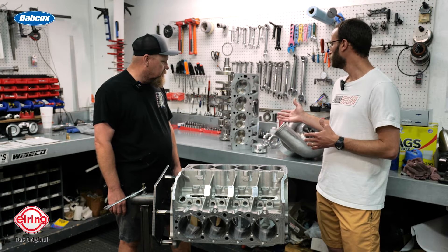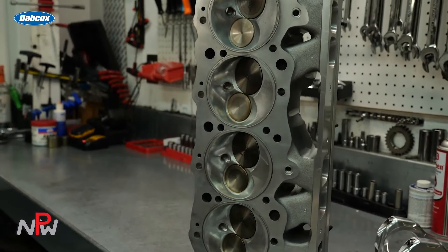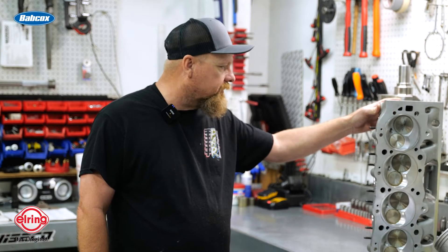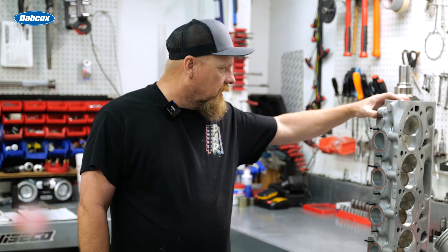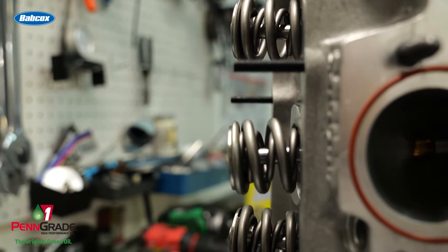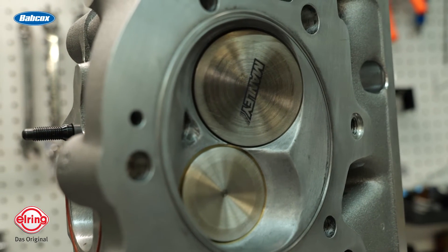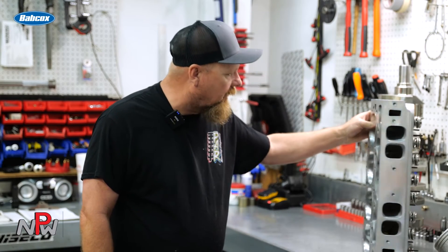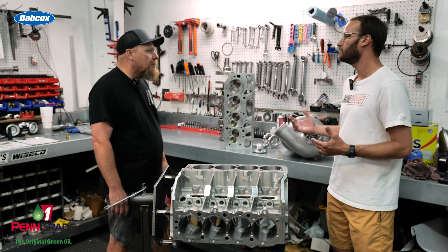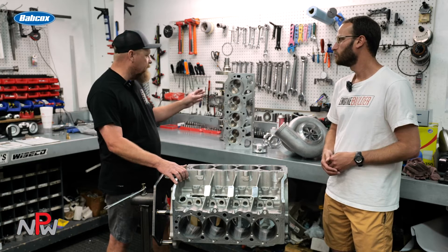The cylinder head is also a Brodix casting. We do all the machine work here in-house — we've got our own chamber design that's really worked well for us. We do things like O-ringing the exhaust. We have custom springs made for us — proprietary spring stuff. We usually use Manley valves. The port work itself is something we've developed in-house that's really helped performance on these things. We do it on our CNC — a 4-axis for blocks and a 5-axis for heads and manifolds.